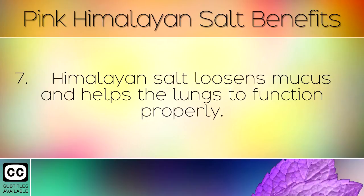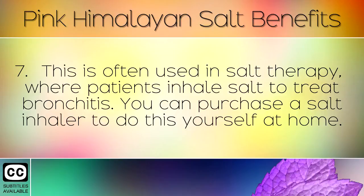Himalayan salt loosens mucus and helps the lungs to function properly. This is often used in salt therapy where patients inhale salt to treat bronchitis. You can purchase a salt inhaler to do this yourself at home.